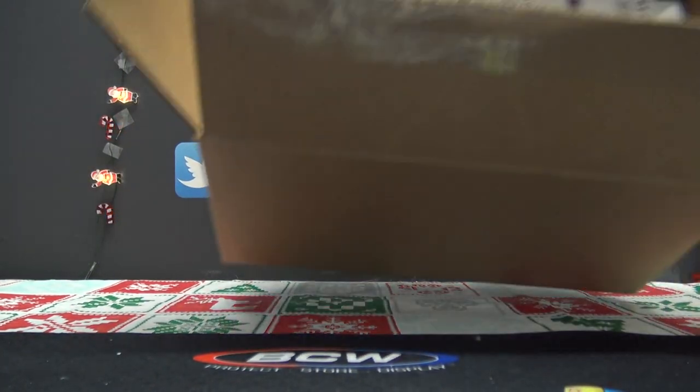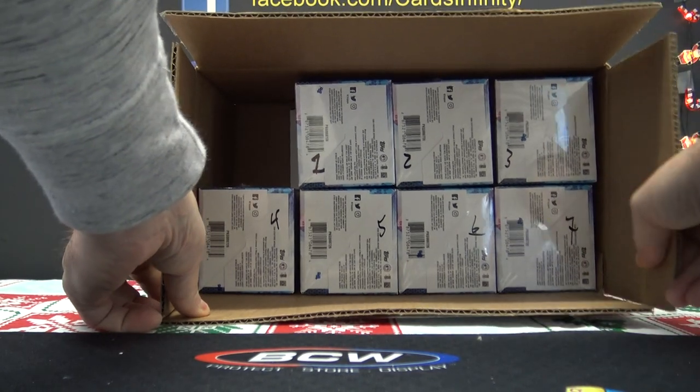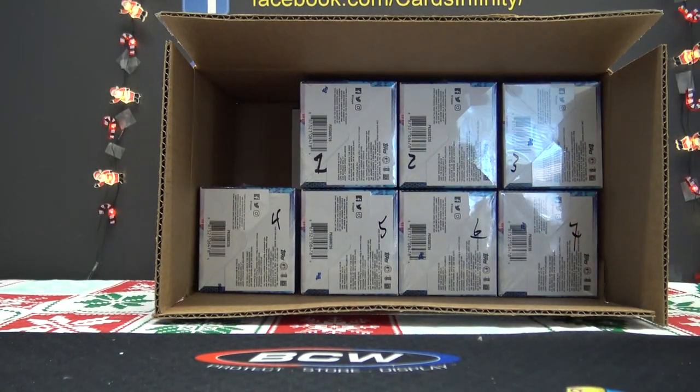All right guys, we actually opened this case in store since we're doing another half numbers round — number three. I'll just use four, five, six, and seven. We opened it in store on the live feed for a couple of guys that came in and wanted to buy a sealed box of it.